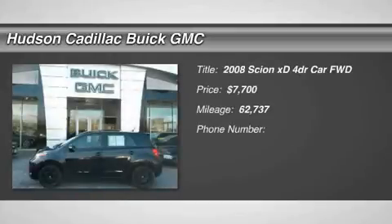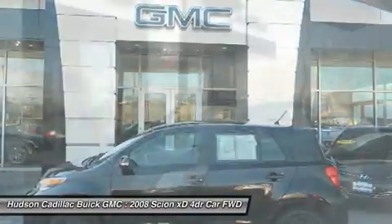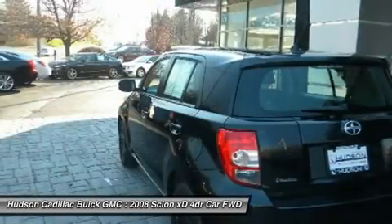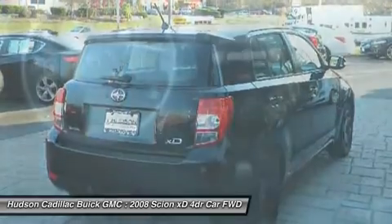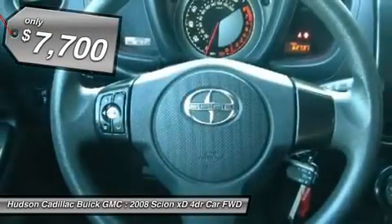The 2008 XD. The squared-off Scion XD hatchback is one of the most distinctive looking economy cars around. In government crash tests, the 2010 XD earns a perfect five stars in side crashes and four stars in frontal crash and rollover resistance tests, and is priced below $10,000.